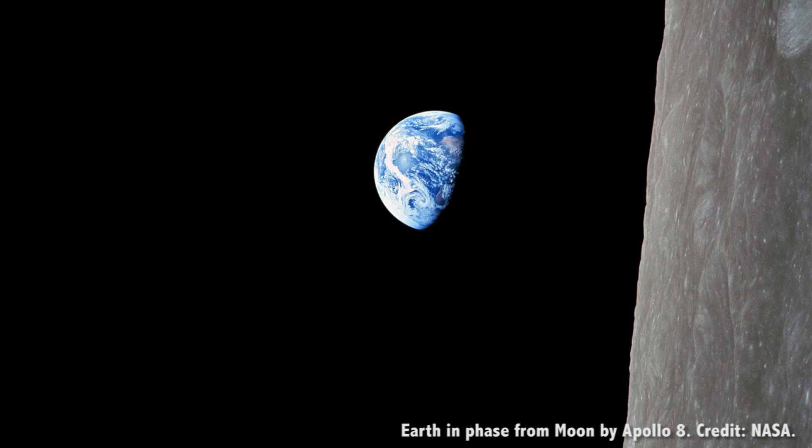If you were standing on the Moon looking up, you'd see the Earth hanging in the sky forever — or for however long your robot body holds out. It would go through phases, like the Moon, moving from total darkness through quarter illumination, full Earth, and back again.